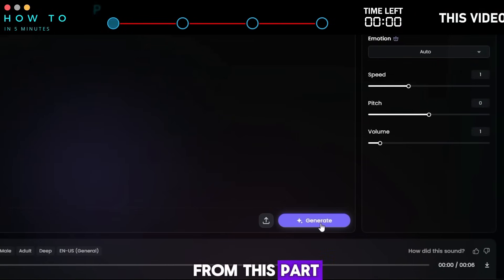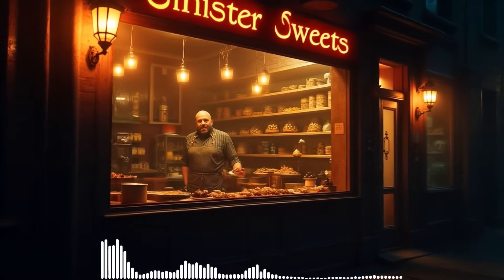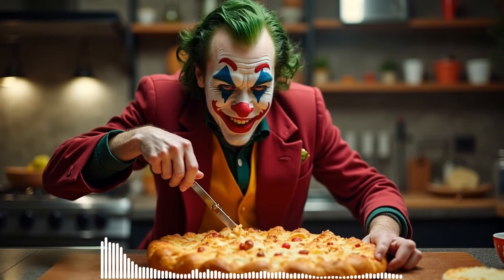Here is the result from this part. Why did the villain get a job at the bakery? Because he was always cooking up something evil.